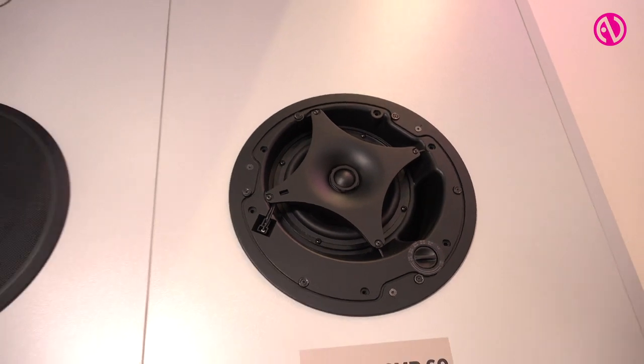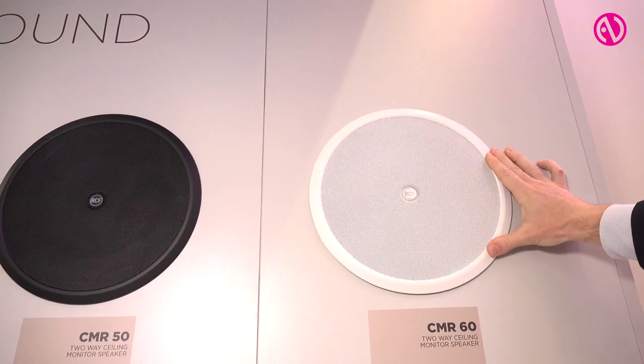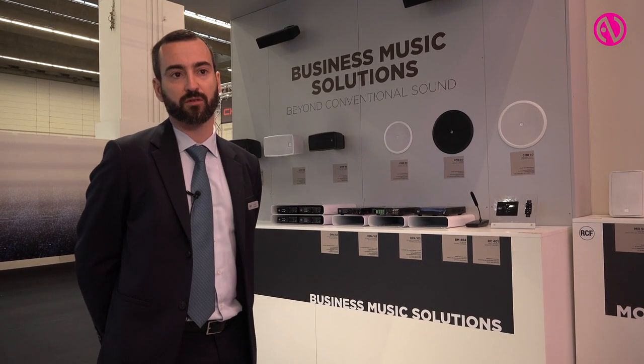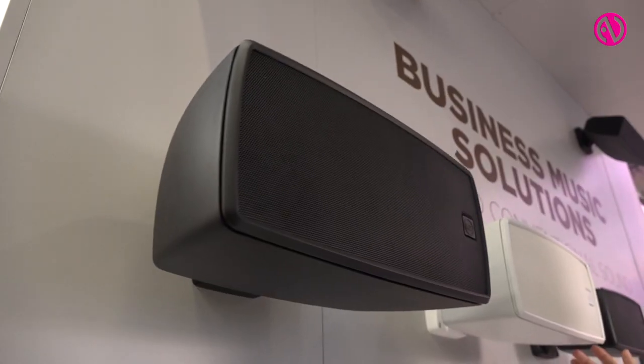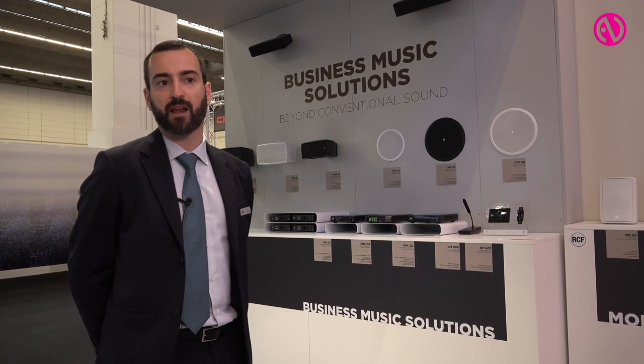This system will be available in the last quarter of this year. It is targeted to background and foreground applications for business music — so for shops, bars, restaurants — and it is a system that is quite scalable.